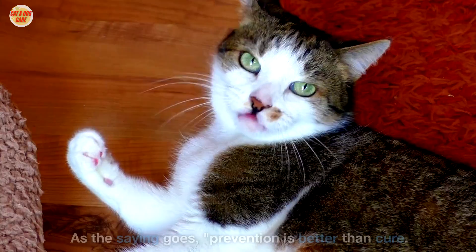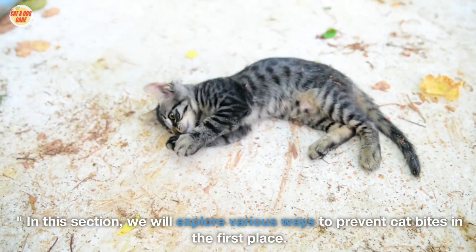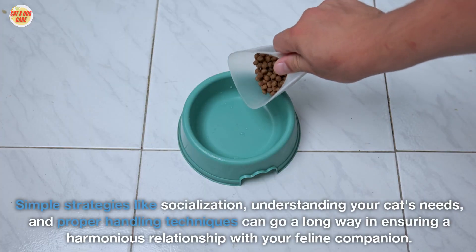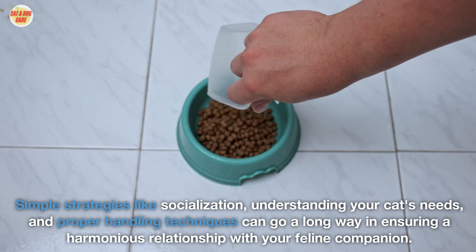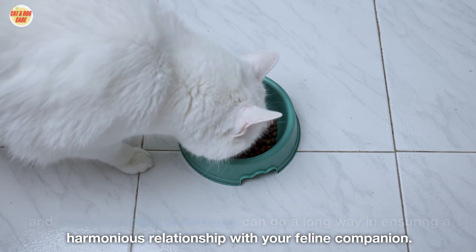Cat bite prevention is important. As the saying goes, prevention is better than cure. In this section, we will explore various ways to prevent cat bites in the first place. Simple strategies like socialization, understanding your cat's needs, and proper handling techniques can go a long way in ensuring a harmonious relationship with your feline companion.